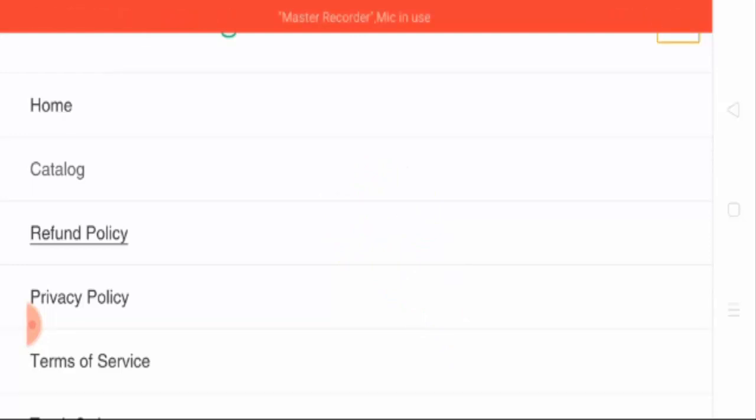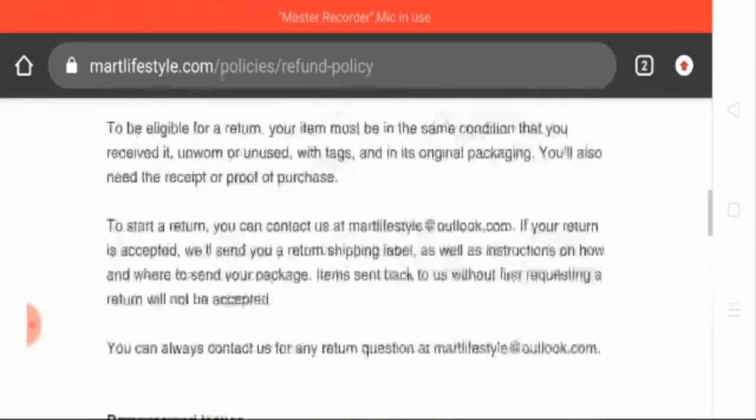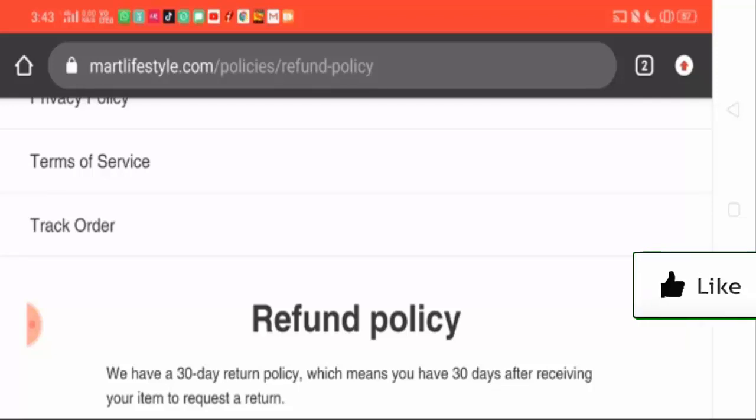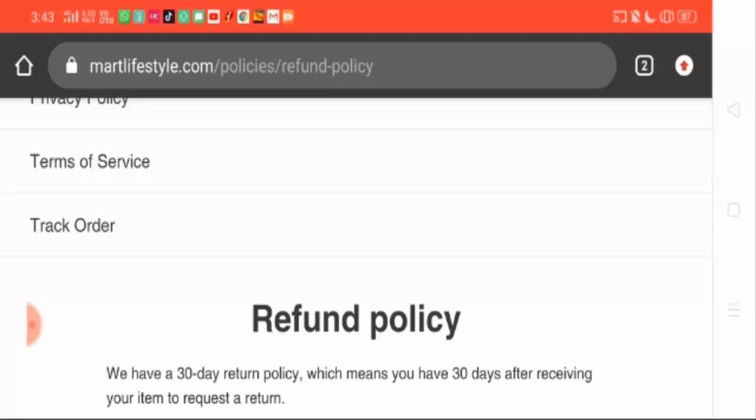In this menu option, the shipping policy page is also missing, which means you cannot know the exact shipping and delivery time of the product. After doing a lot of research on this website, I came to know that the website is recently built, so it is hard to collect much information.